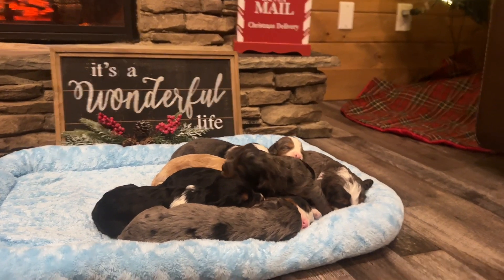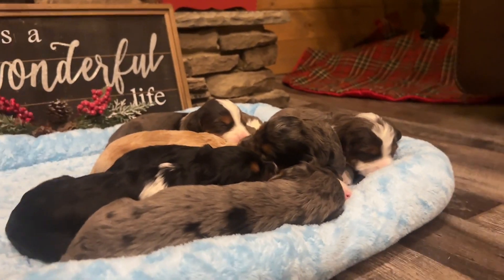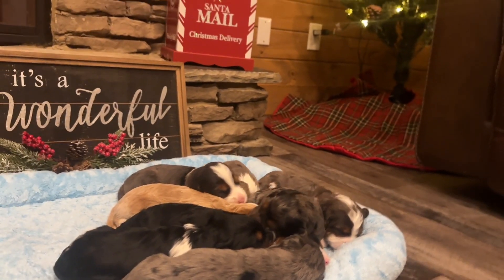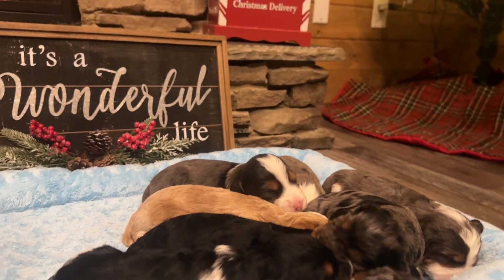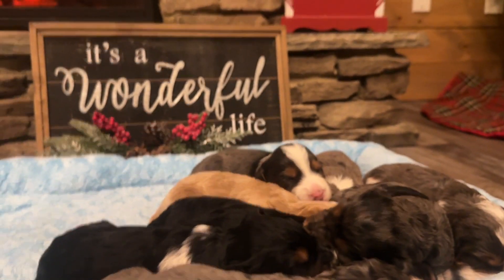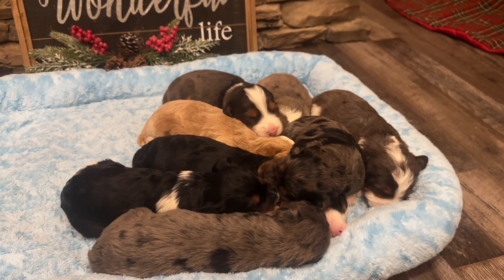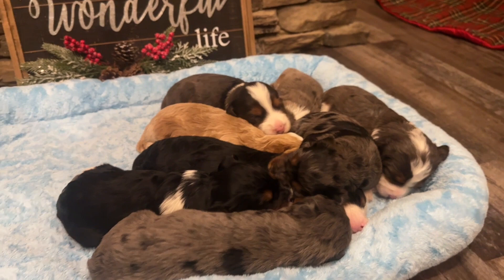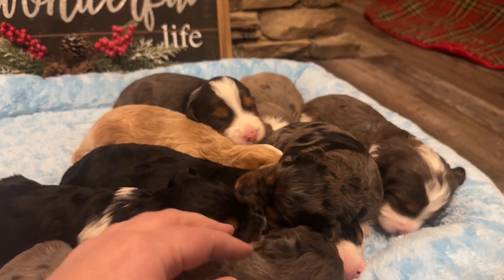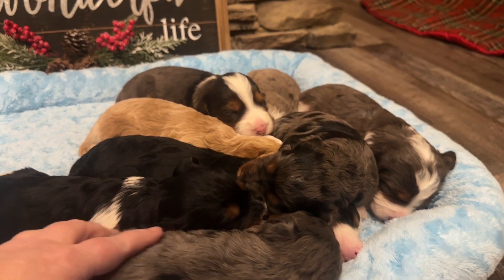We'll look at each of the puppies and see how much they've grown since last week. Their eyes are open now, so hopefully they're asleep, but maybe we can see some of their eyes. This is our It's a Wonderful Life litter, so we've got the Bailey family names and their friends from the movie. We use the litter theme names for Movie Mondays.